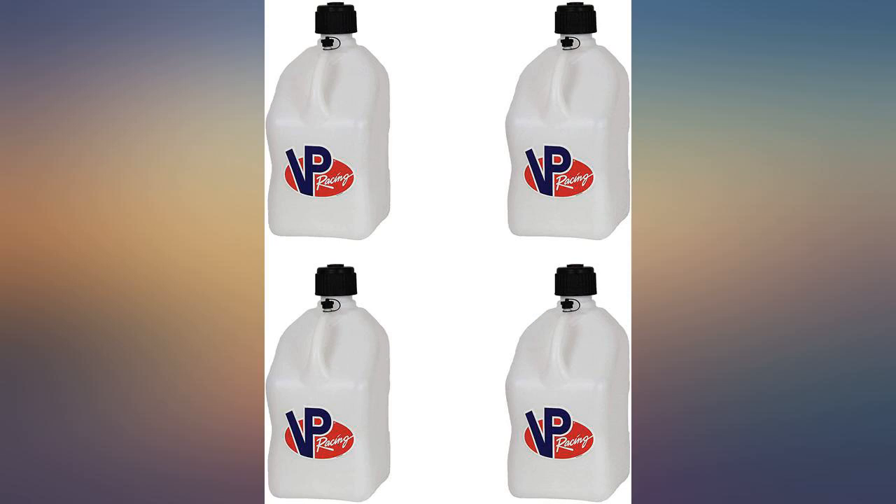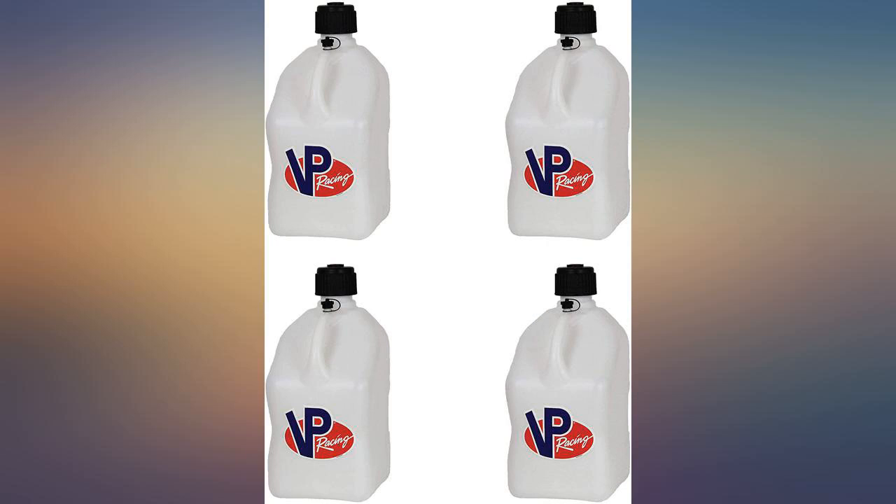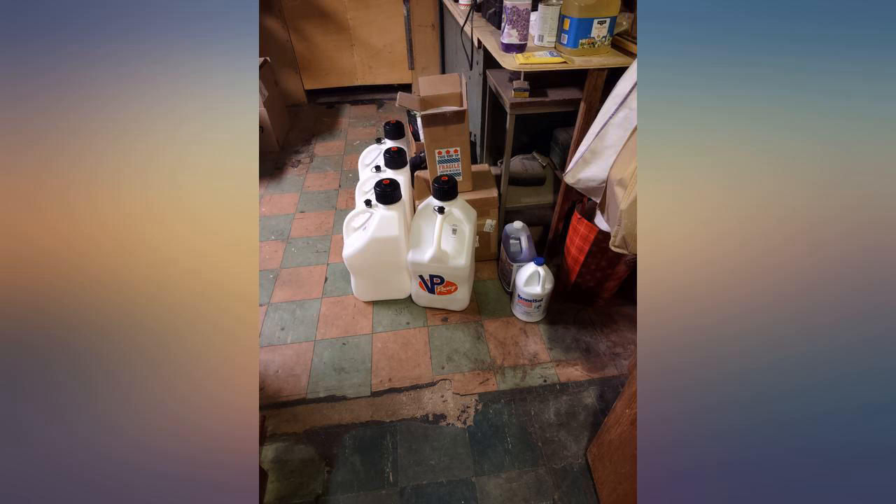They arrived today. I filled them with water first — no leaks. I'm happy with the purchase and would have given 5 stars, but there are no gaskets in the lids. I drained the water before I noticed, so I don't know if it will leak out the top or not, but I'm happy with the purchase and will order more soon.